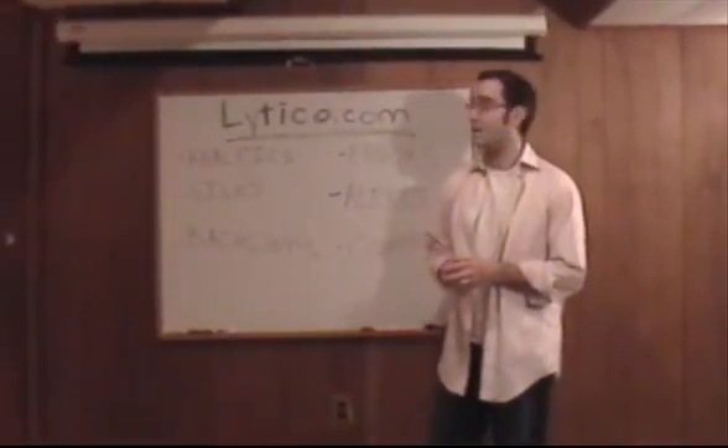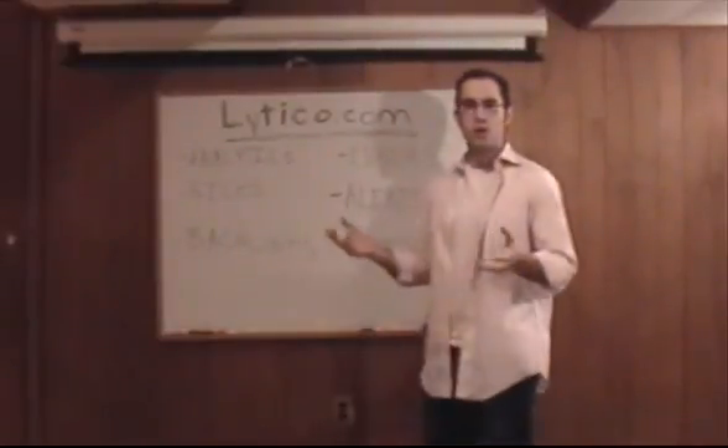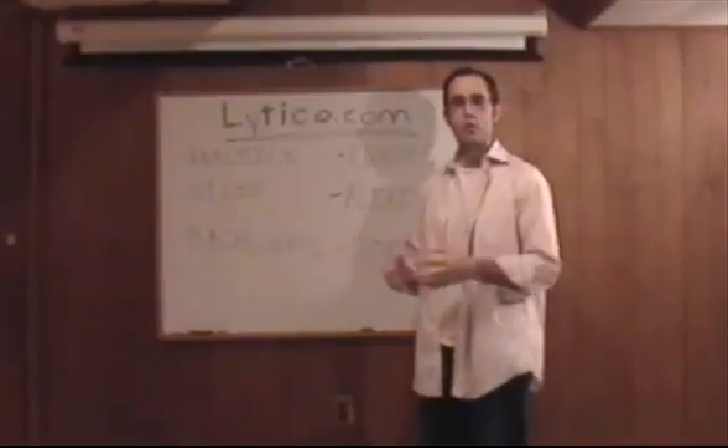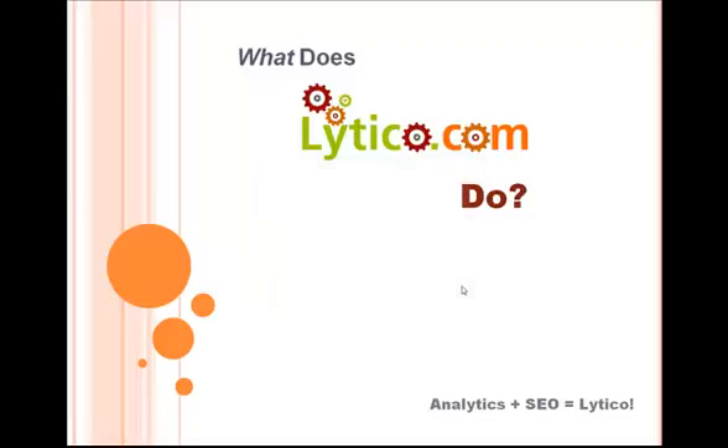Hi everyone, my name is Adam Grossman, one of the founders of Lytico.com and SEO expert. I'm here today just to talk to you a little bit about what Lytico.com does. A lot of people that visit our website want to know exactly what value that Lytico will add to the web developer or website owner. Lytico.com is an SEO and analytics toolset that will help ensure that your website ranks higher on the search engine results pages.